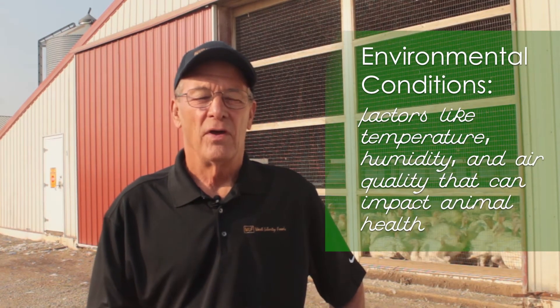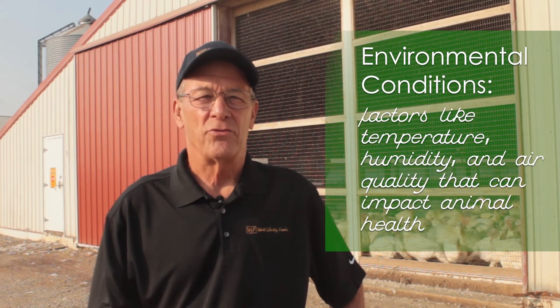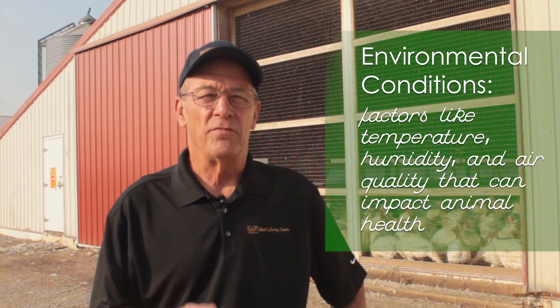Every morning we write down how much feed they ate the previous day, how much water they drank the previous day, and check the environmental conditions — which is accomplished through a computer system called Turkey Track, allowing us to see a visual graphic description of the water consumption and feed consumption.